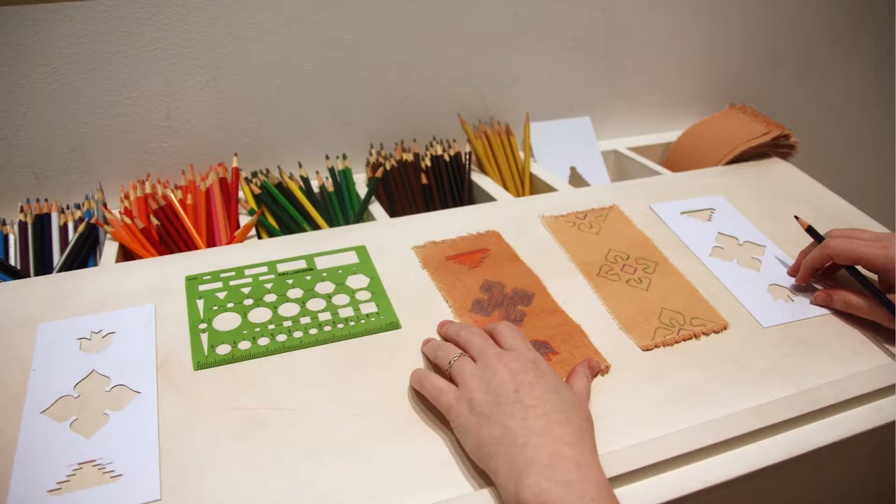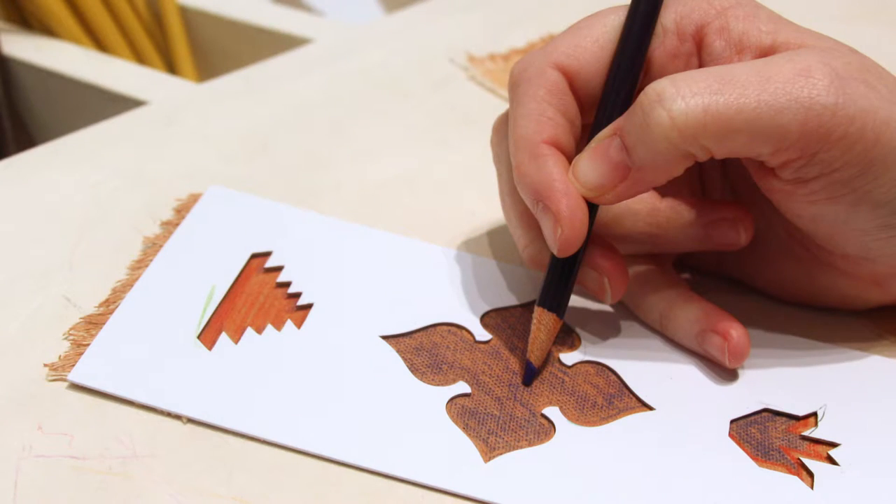Visitors can try their hand at designing their own oriental carpet bookmark using canvas strips, stencils, and colored pencils.